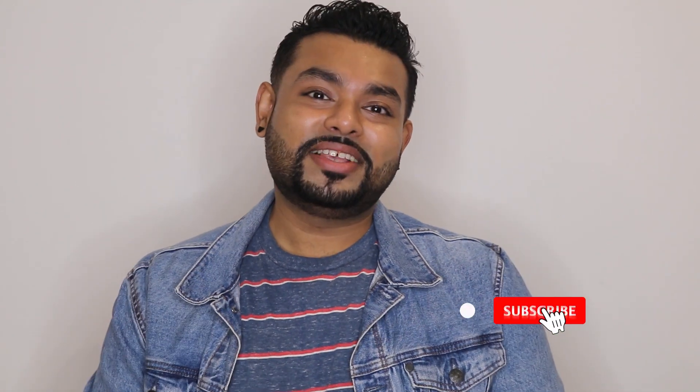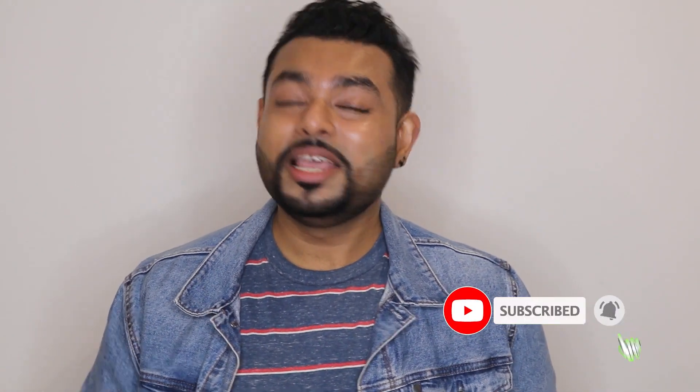A quick disclaimer before I start: I'm not a dermatologist or esthetician, but I'm sharing my personal experience with skincare for entertainment purposes. So if you like this kind of entertaining skincare content, please subscribe to my channel.